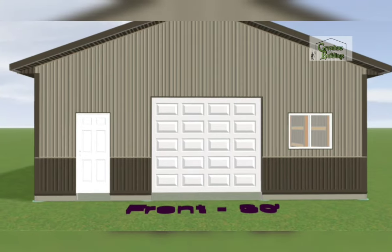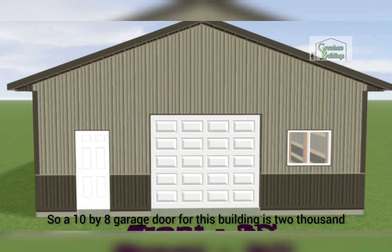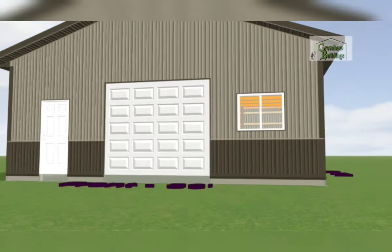The garage door — our standard garage door is two-inch thick insulated steel back, commercial grade. They're heavy-duty doors. A 10 by 8 garage door for this building is two thousand and thirty-seven dollars.